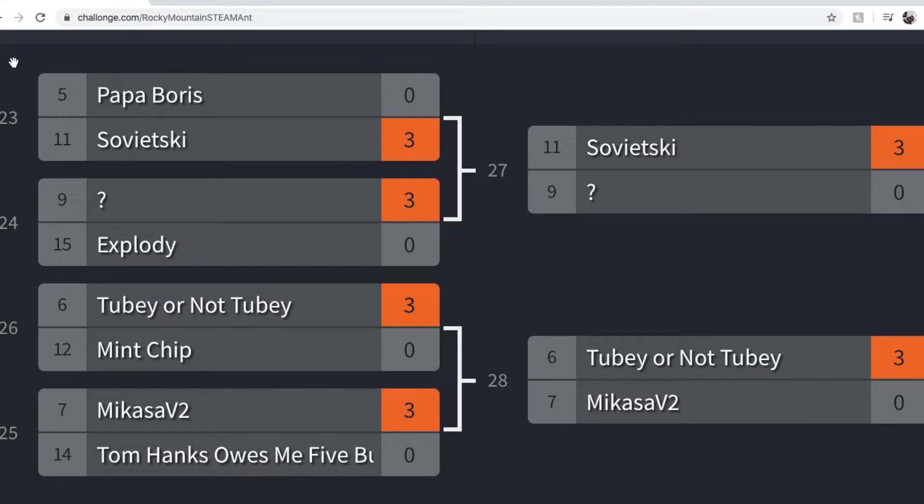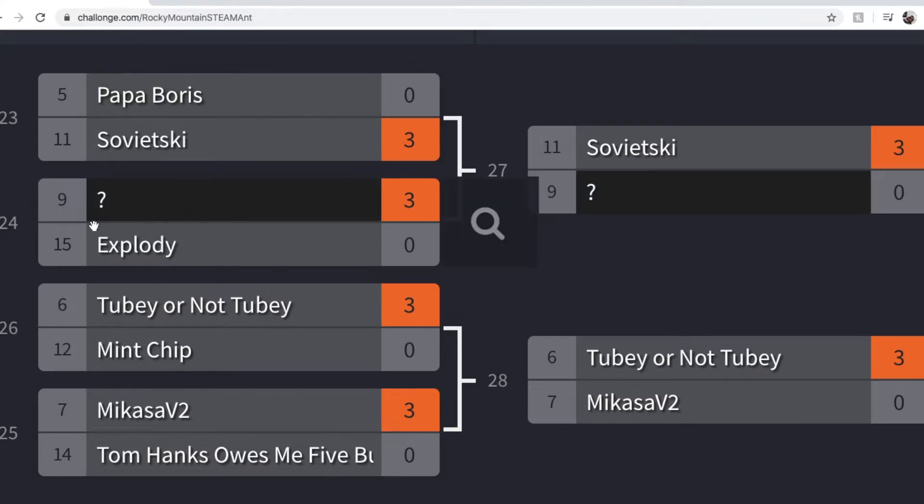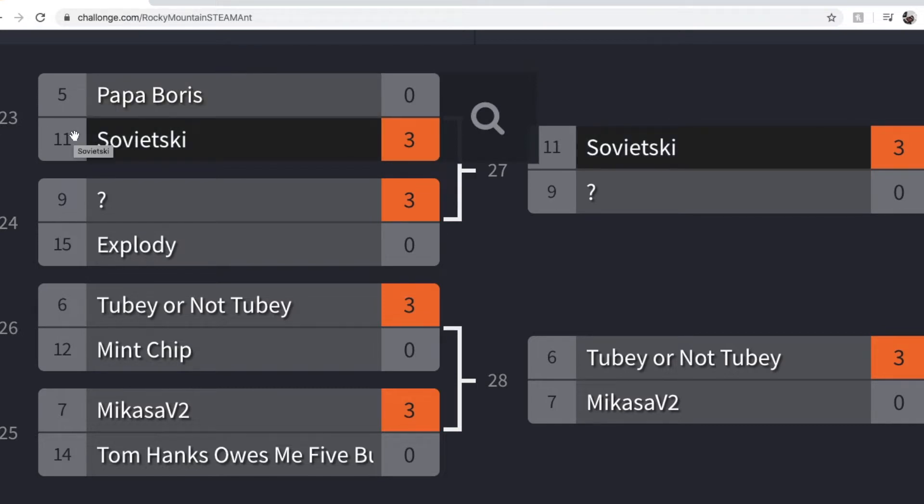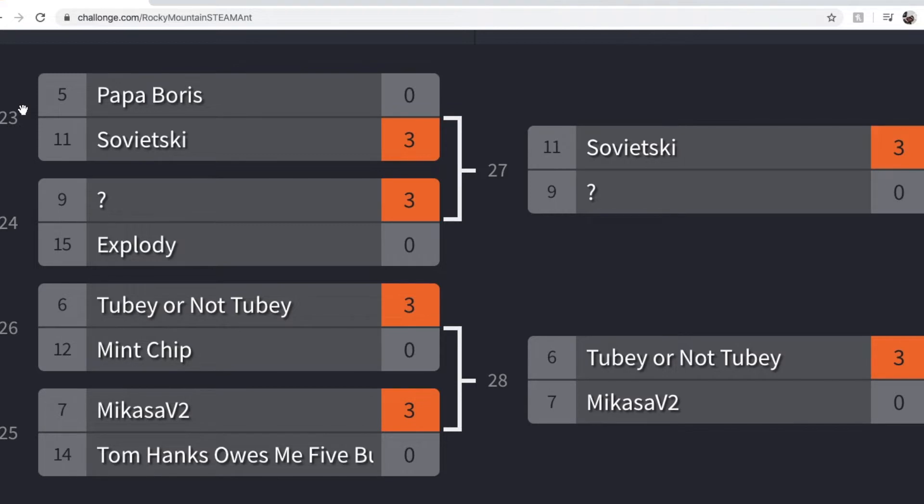What happened here was pretty weird. When Papa Boris lost against DVSC, it put me in the bracket right against Sovjetski, and since I can't really fight myself and didn't want to, I decided to forfeit Papa Boris and push Sovjetski through to the next round. However, in the bracket beneath us, it was Explodee versus Question Mark, and Question Mark had to forfeit due to some issues, so I got to fight Explodee instead. When I won against Explodee, I was put in the bracket again with Sovjetski — so that's technically two wins for Sovjetski against Papa Boris, both by forfeit. Very weird, but two free wins — not the worst thing ever.